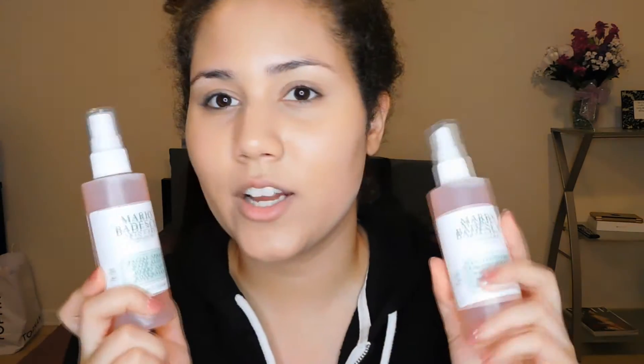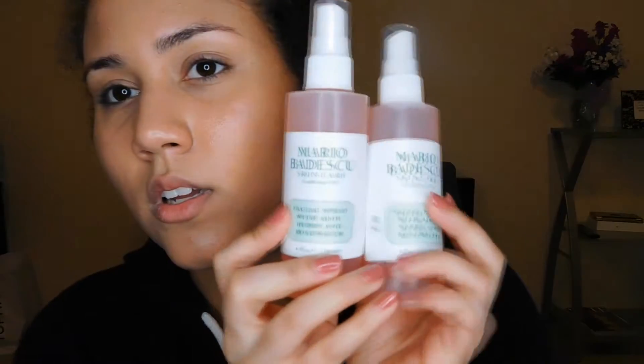The next thing I got is the Mario Badescu rose water spray. I love this stuff and I go through it like crazy. So I got these and they just smell so good.